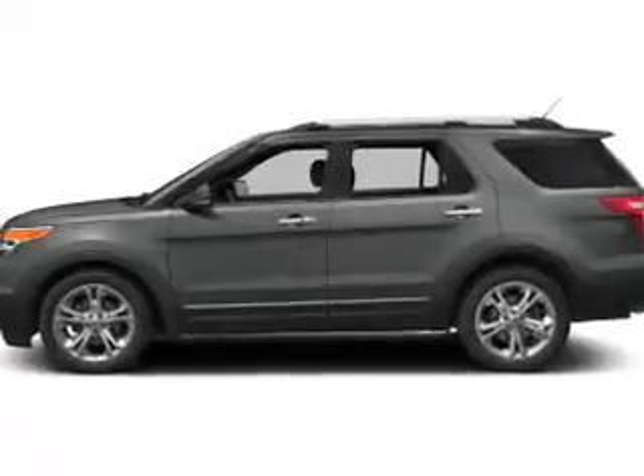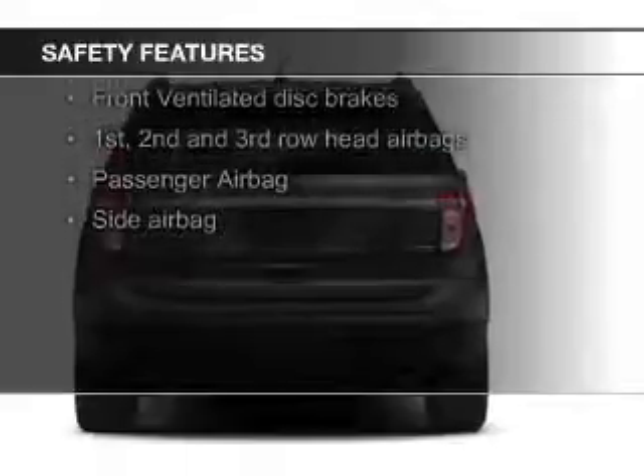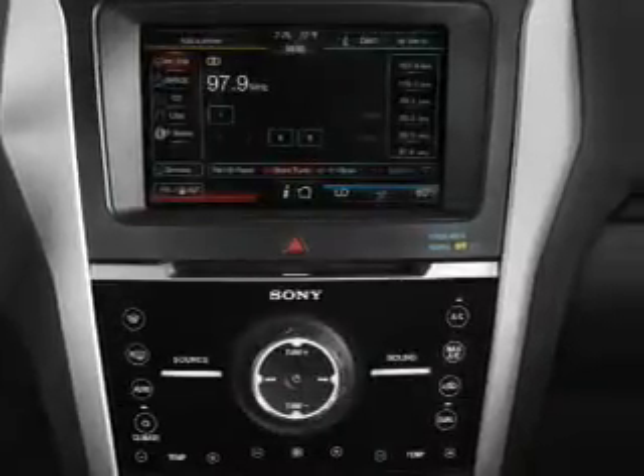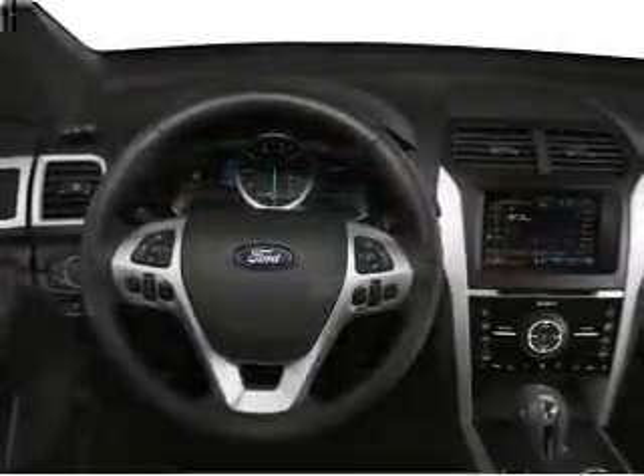Remote start. Safety was made a priority with these features: a backup camera, fog lights, side airbags, second and third row head airbags, independent suspension, traction control — great quality at a great price.